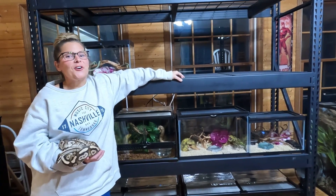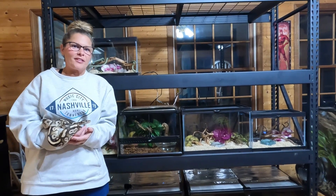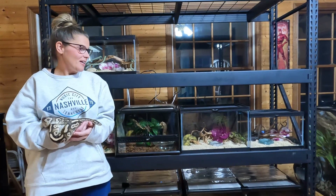Hi, this is Jenny with Creature Cove and today is feeding day for most of our snakes. So we will take you through how we do it.